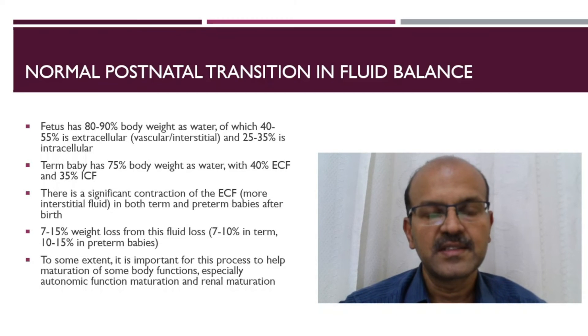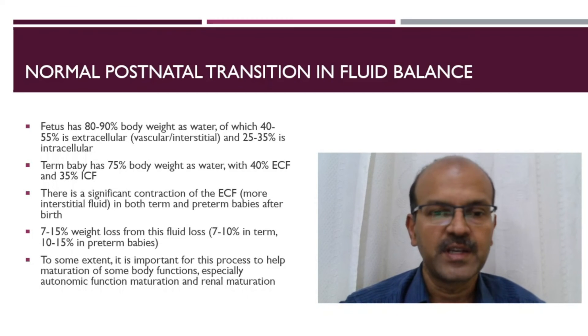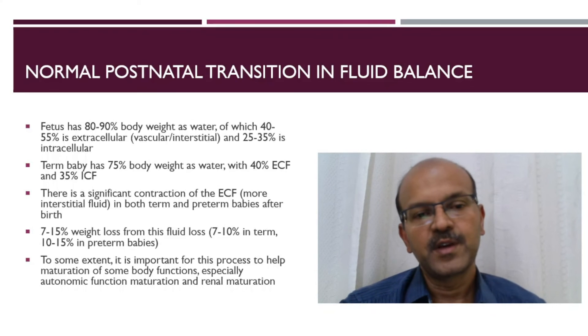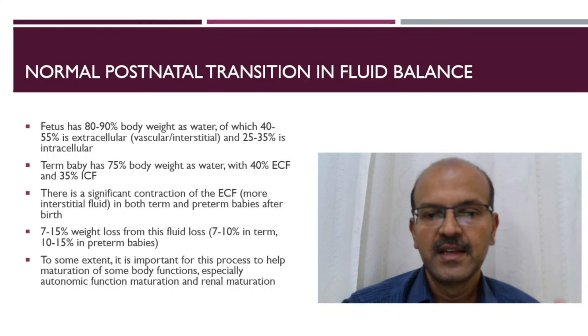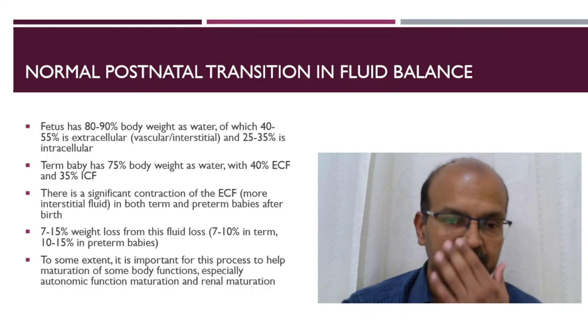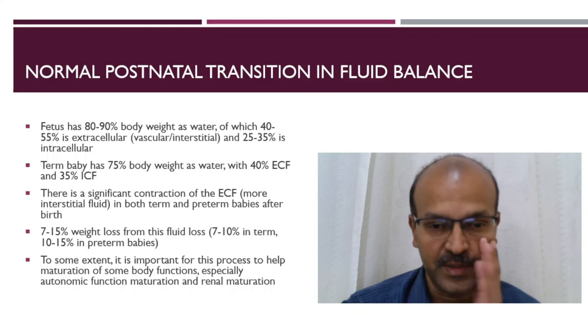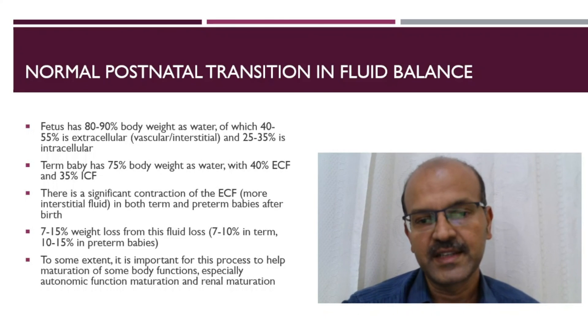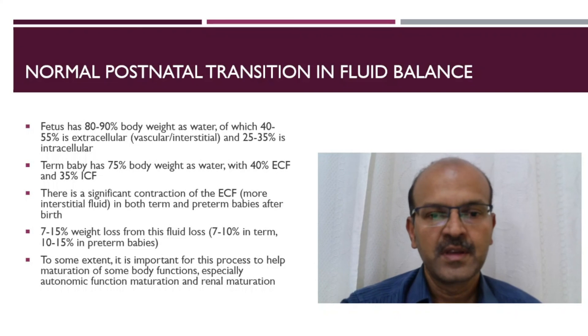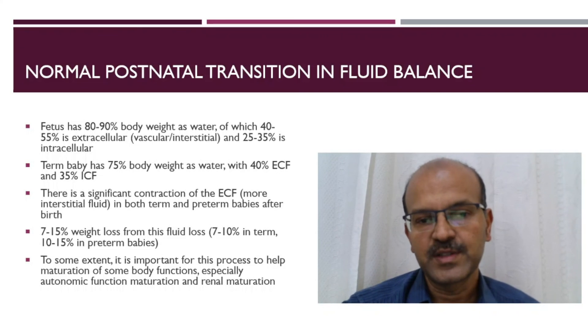To some extent this contraction of the extracellular fluid compartment is important because it helps in the maturation of body functions. The main thing is renal maturation, so if this transition is delayed you may see that the fractional excretion of sodium doesn't mature as it should and the ability to concentrate urine is also limited. Autonomic function maturation is also related to this fluid balance maturation.